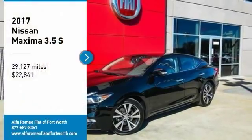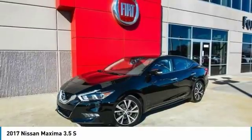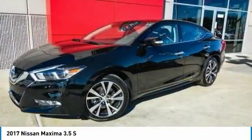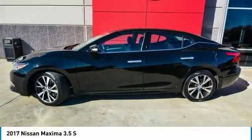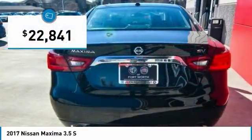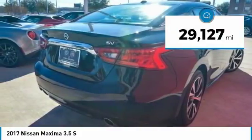Take a ride in the 2017 Maxima. Maxima offers elegance with an edge. The spacious interior provides refined comfort for up to five passengers. Advanced technologies such as Nissan Intelligent Key and Push Button Ignition offer convenience and control, and is priced below $25,000. This vehicle has less than 30,000 miles.